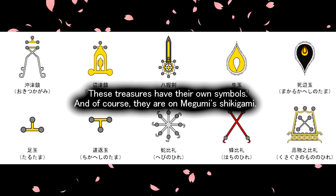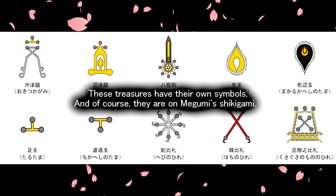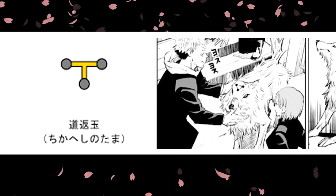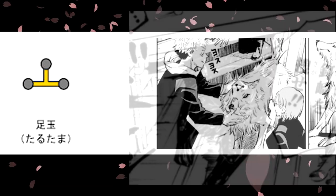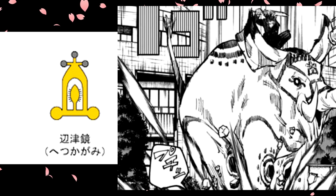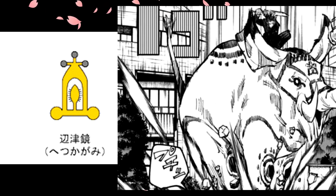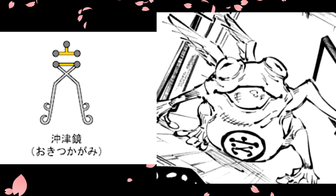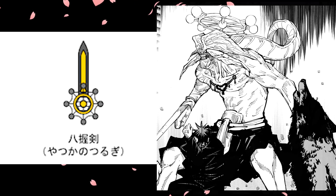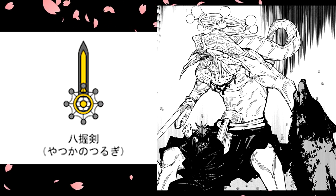These treasures each have their own symbols, and of course they correspond to Megumi's Shikigami. Yoku-ken White corresponds to Shikaheshi no Tama. Yoku-ken Black to Tarutama. Banshu to Hetsu Kagami. Gama to Okutsu Kagami. Orochi to Ikutama. And Makora to Yatsuka no Tsurugi.